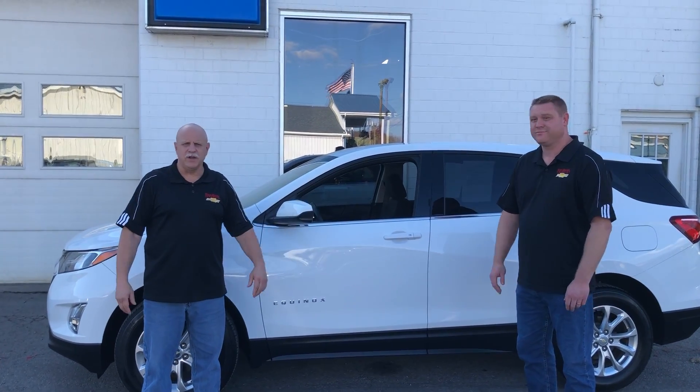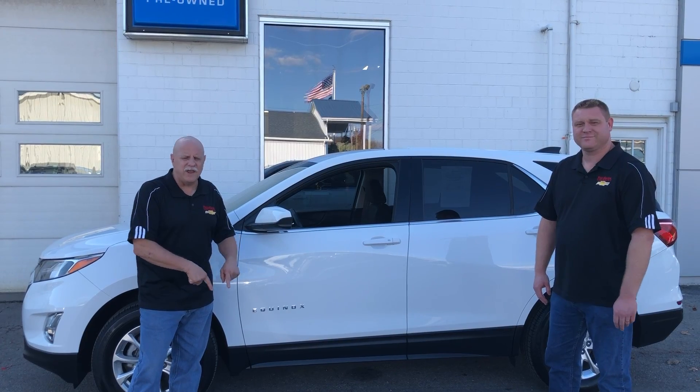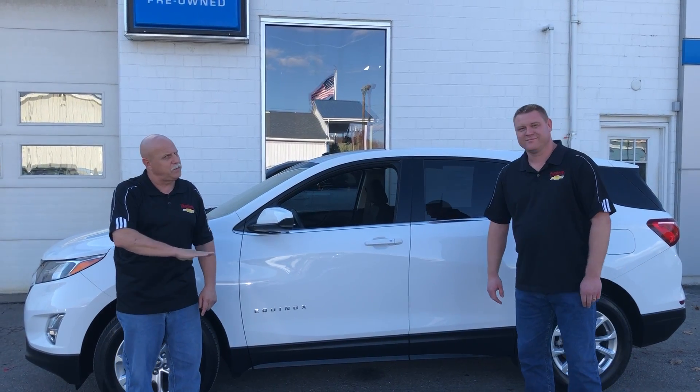And it's a lot less money than a new one. You can't beat that, folks. So rush in today here at Red Bank Chevrolet. If we don't see you here today, we'll still be here tomorrow.